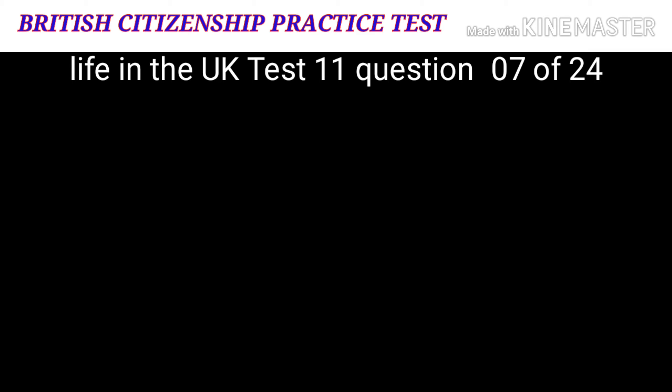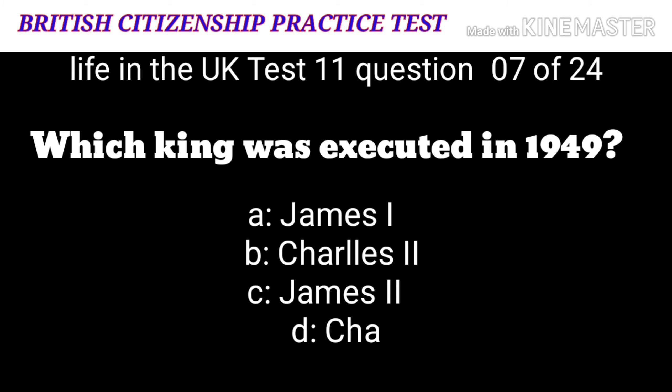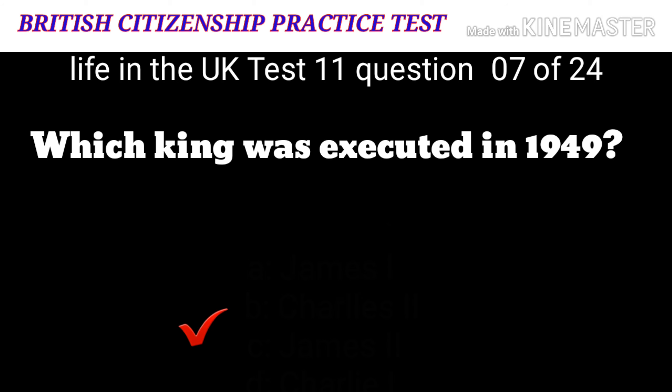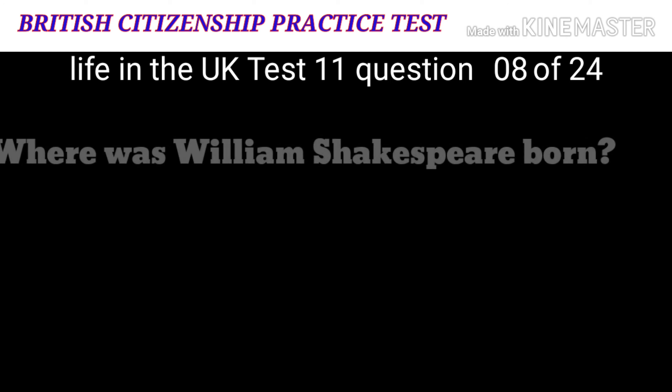Question 7: Which king was executed in 1649? A: James I. B: Charles II. The correct answer is D: Charles I.